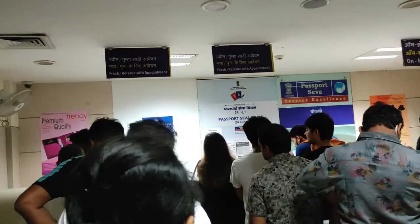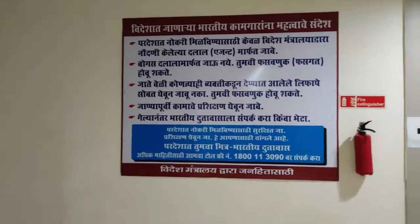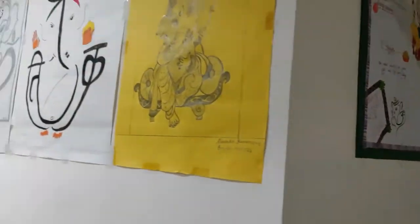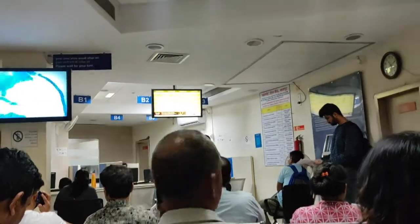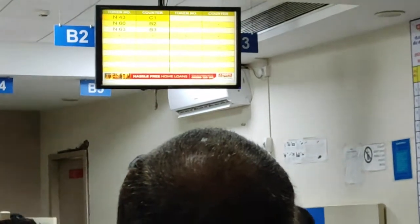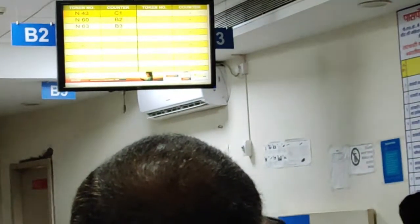We have arrived at Passport Sevakendra and now we will get our token documents at the A counter — documents and application slip. This is the B counter, and here you can see the LED screen over there. All you need to do is wait for your token number to appear. In front of that column there is a counter, so you have to go there. Currently I am sitting at the B counter and waiting for my turn.